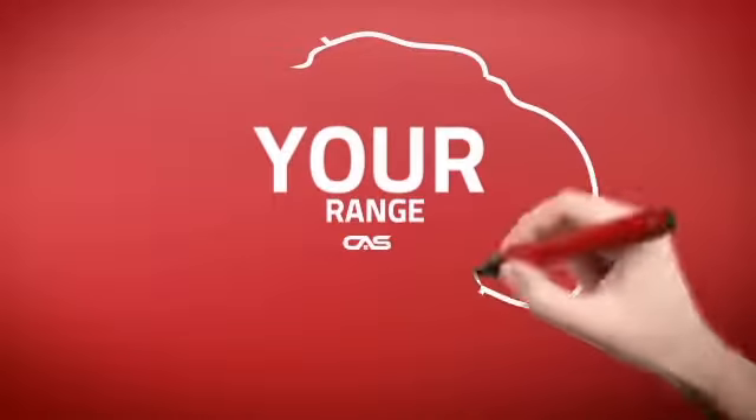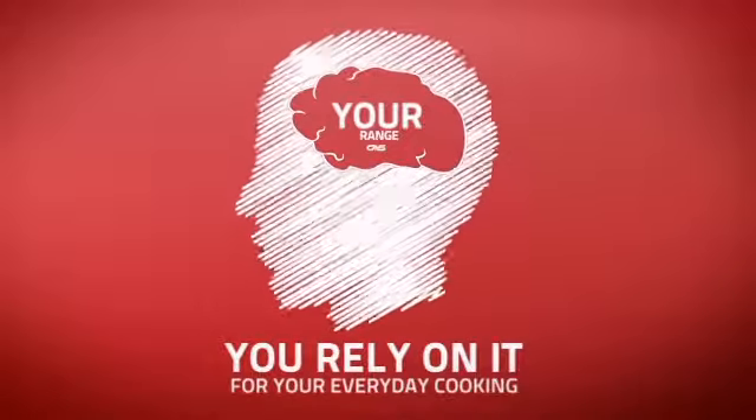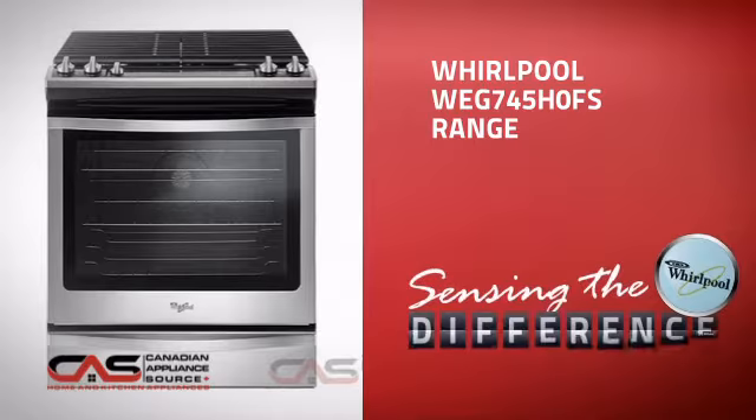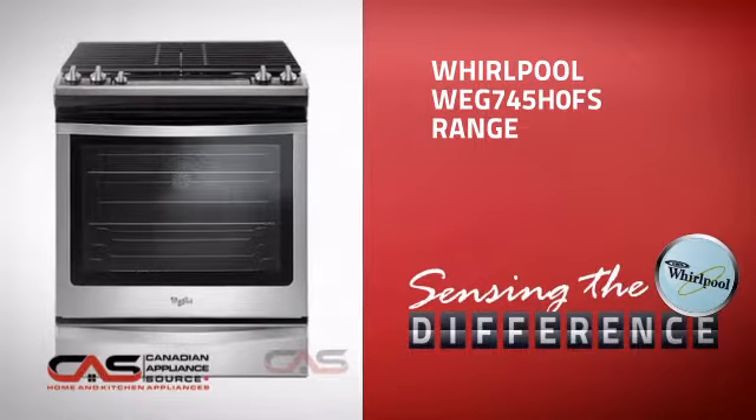At Canadian Appliance Source, we know that your range is part of your home's brain. You rely on it for everyday cooking, so making sure it is clever is a good idea. This design, from Whirlpool, is just the kind of smart range you want.